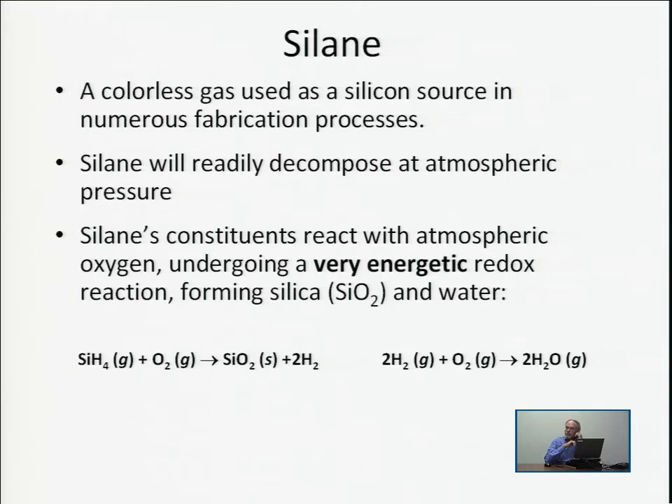The hydrogen gas produced from silane further reacts with oxygen in the atmosphere, producing water. So the net result of silane reacting with oxygen in the atmosphere is silica particles — very fine sand — and water.